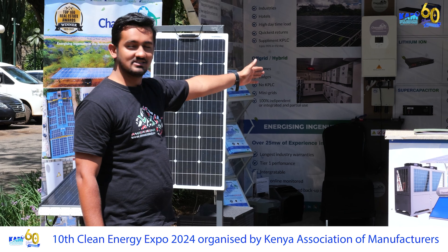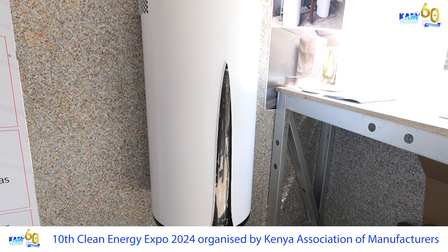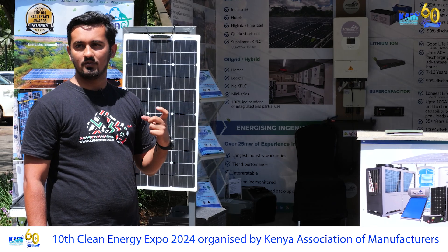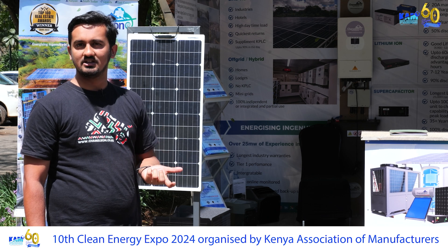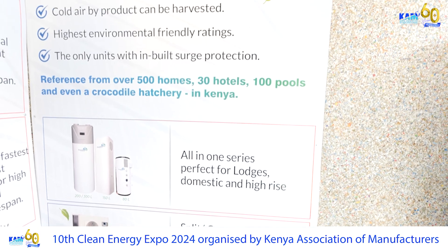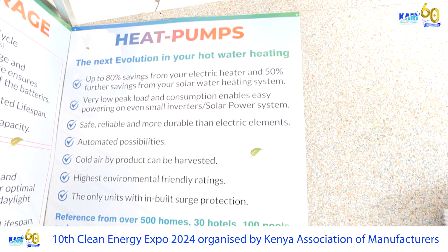We are also showcasing a heat pump which is the most efficient form of water heating currently. This is powered by the grid but uses a fraction of normal energy consumption. For example, a typical geyser would use three kilowatts of energy, whereas the heat pump we are displaying here is using 0.17 kilowatts — that is a very small fraction of what you would use conventionally.